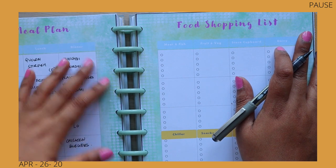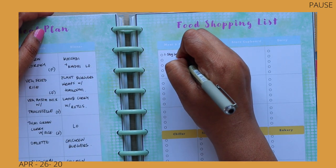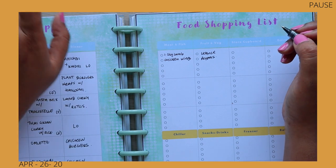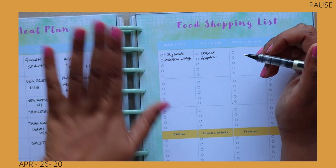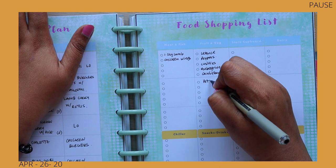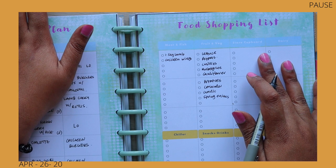For the shopping list based on the meals we've planned, we need one and a half kilos of lamb, chicken wings, fruit, lettuce, and peppers. There's also some weekend cooking we wanted to do — we wanted to make chili paneer, so that involves peppers, onions, chilies, aubergine, cauliflower, potatoes, coriander, garlic, and spring onions.